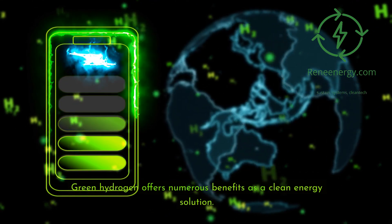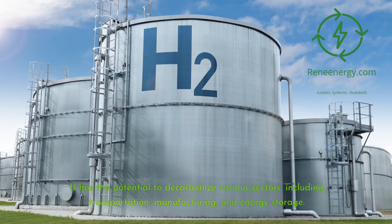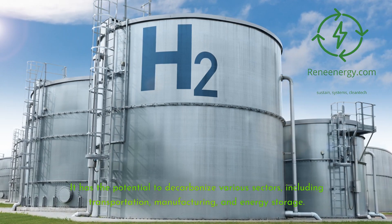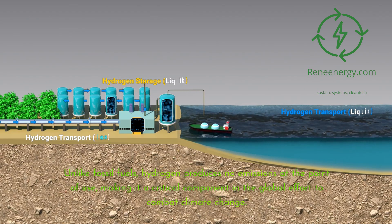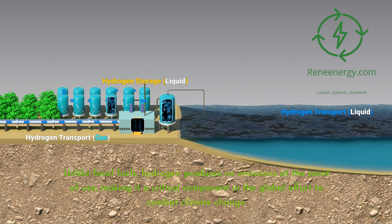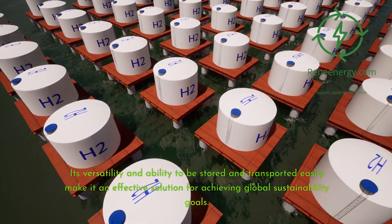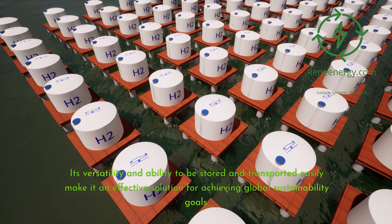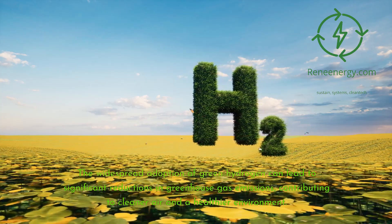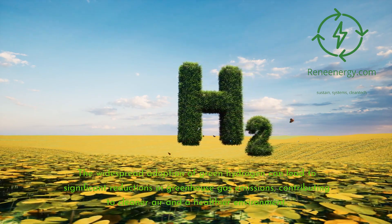Green hydrogen offers numerous benefits as a clean energy solution. It has the potential to decarbonize various sectors, including transportation, manufacturing, and energy storage. Unlike fossil fuels, hydrogen produces no emissions at the point of use, making it a critical component in the global effort to combat climate change. Its versatility and ability to be stored and transported easily make it an effective solution for achieving global sustainability goals. The widespread adoption of green hydrogen can lead to significant reductions in greenhouse gas emissions, contributing to cleaner air and a healthier environment.